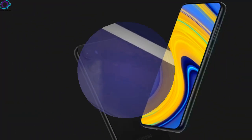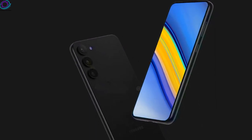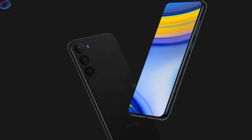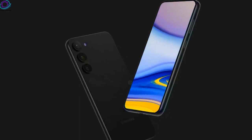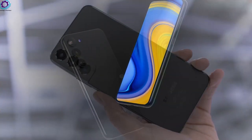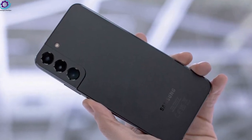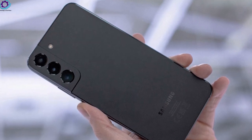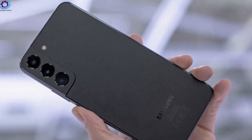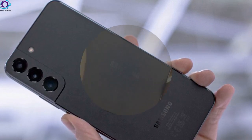In other display specs, we expect the Galaxy S23 Plus to sport a 6.6-inch display with a resolution of 2340x1080 pixels, just like the Galaxy S22 Plus. Of course, the display will be a Dynamic AMOLED panel, which should deliver exceptional image quality and color rendition.